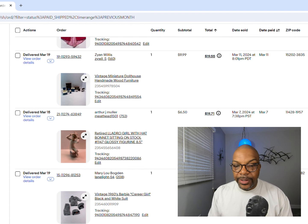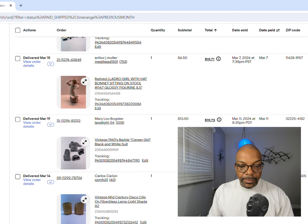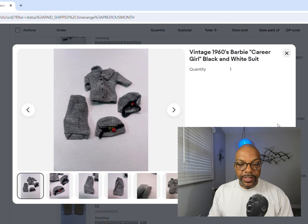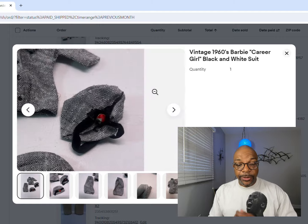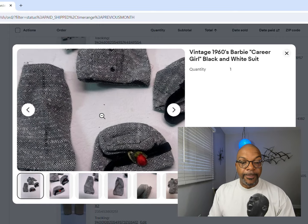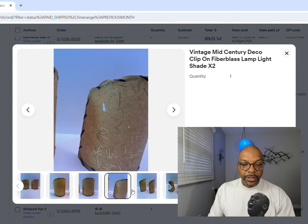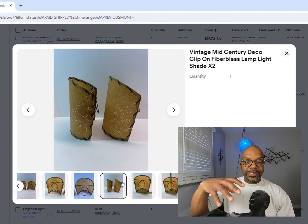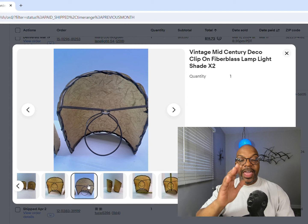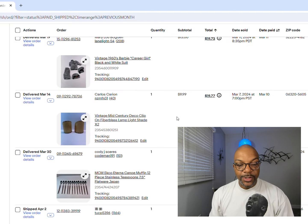Next up, more Barbie - a 1960s career girl black and white suit, not complete. You make the most money when you can complete these outfits. I got $13 for that lot. Next up, two mid-century modern fiberglass lampshades - the bulb fits right in there and it creates kind of a half-moon shade. $9.99 we got for that.